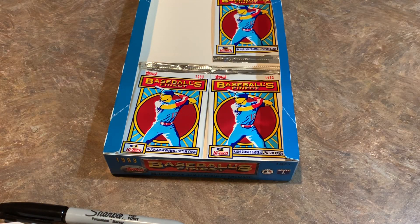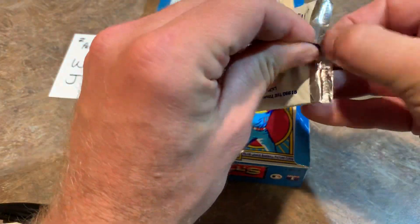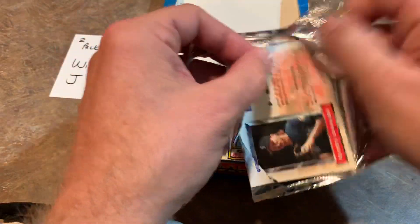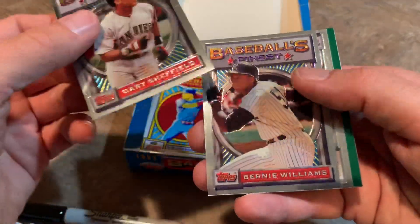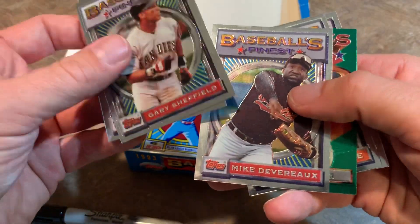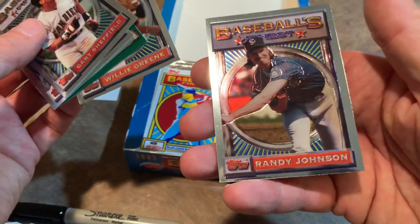Moving on to pack number 16 — let's see if it's a lucky one for William J.G. It was lucky last box, that's for sure. He's got Randy Johnson on the back, so that's good — always like finding Hall of Famers. Gary Sheffield — probably would have been a Hall of Famer if not for all the steroid stuff, ended up with over 500 home runs. Mike Devereaux, Lee Smith Hall of Famer, Willie Greene, and Randy Johnson. So two packs left in this Throwback Thursday.